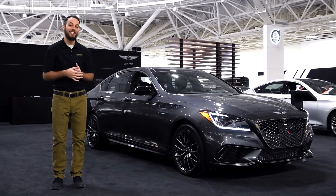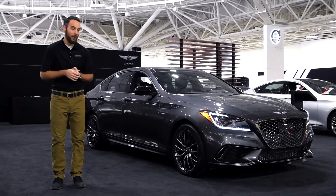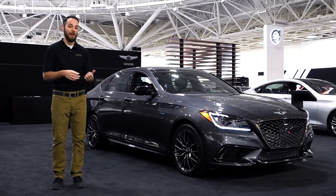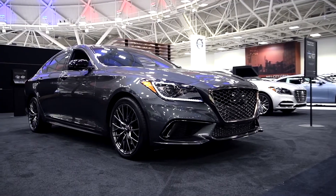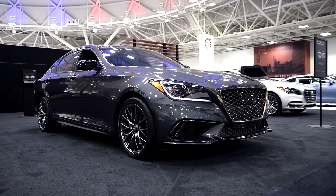The Moris Automotive Group is live today at the Twin Cities Auto Show and we had to stop by Genesis to check out my favorite vehicle in their lineup, the G80 Sport. Now what makes this one different than the regular G80?